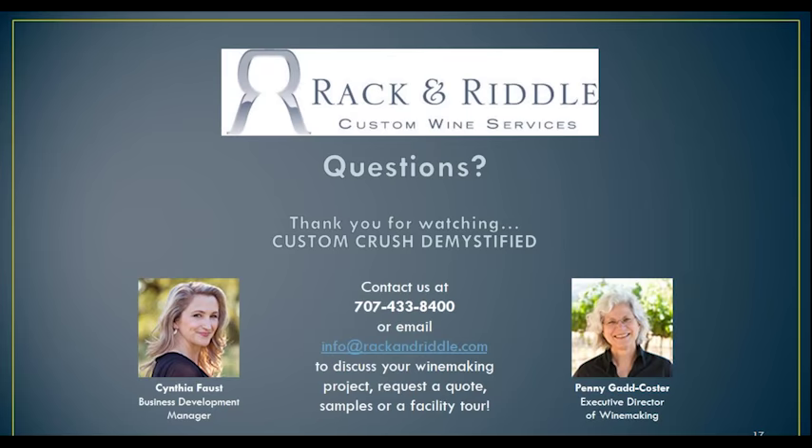Here's another question: can I offer the same wine in my program year after year? That is one of the things that we try to do, even as a custom crush facility with Rack and Riddle's wines — trying to make them consistent from year to year. If it's something that you want to do, we would love to work with you to make sure that we have something allocated for you year after year. So maybe the first year you really love the rosé and you'd like to continue that — we'd love to work with you to actually have longer-term contracts and guarantee that those wines are available for you year after year.